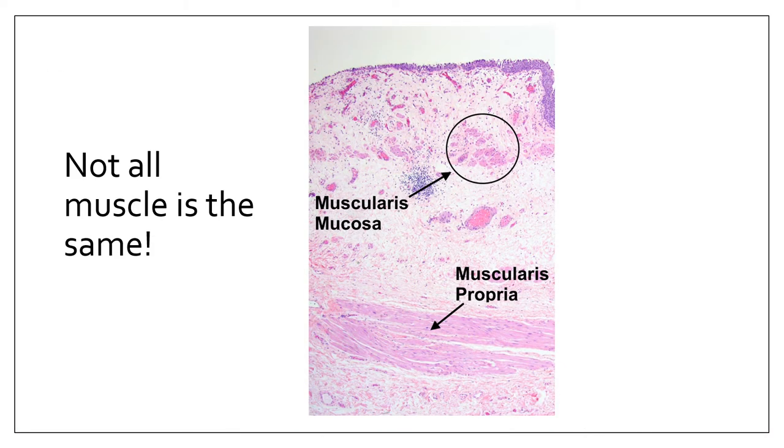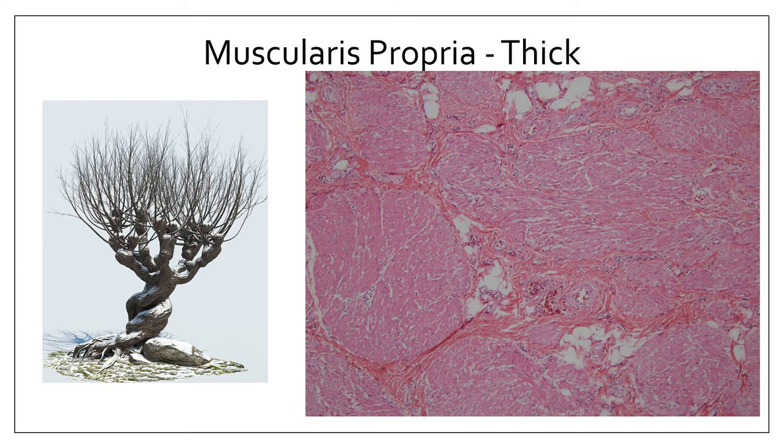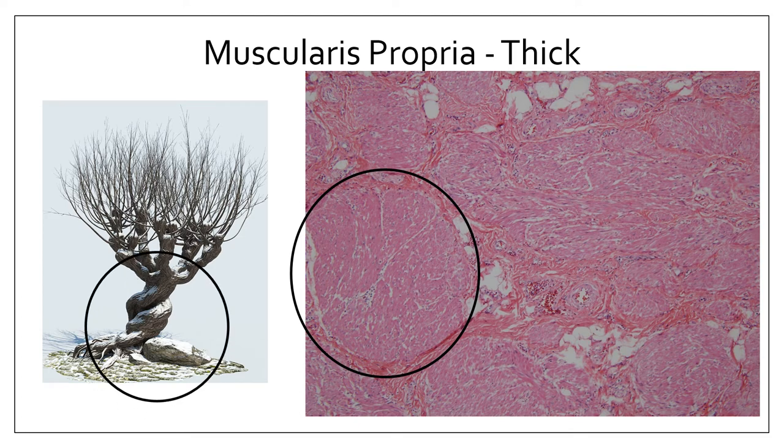Not all muscle in the bladder is the same. In the lamina propria there are thin, wispy muscle bundles — the muscularis mucosae — as opposed to the muscularis propria, which are the larger, thicker muscles of the detrusor. Think of muscularis propria as the 'proper' muscle of the bladder — the muscle that contracts when you want to void. The muscularis propria has big, round, thick muscle bundles that look like the trunk of the Whomping Willow.